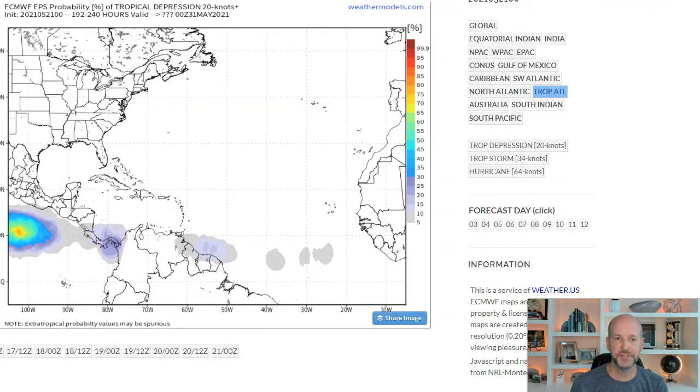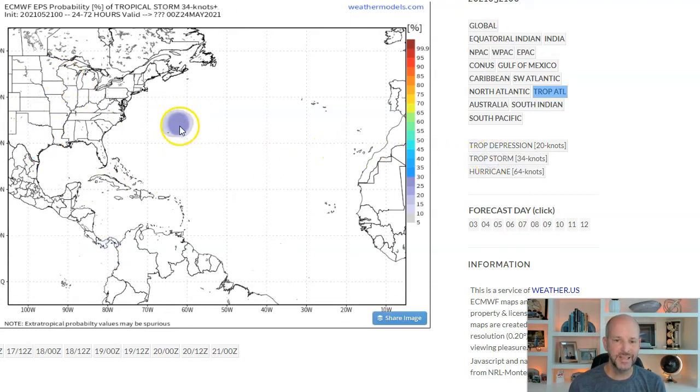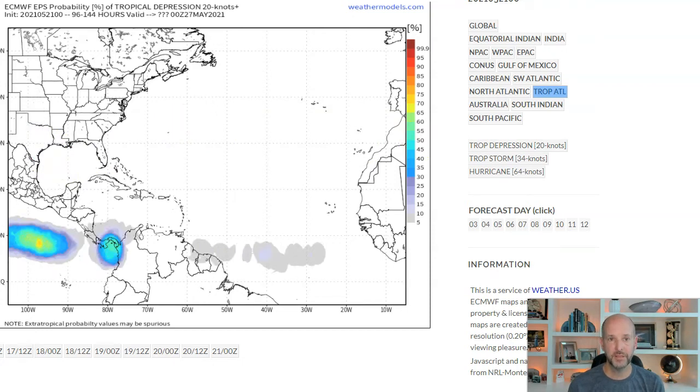Just to show you those tropical systems — you can see the chance of a tropical depression forming is pretty high in the Gulf of Mexico and near Bermuda. The chance of a tropical storm forming is a little bit lower — about 25% near Bermuda, near zero in the Gulf of Mexico. Long range, these things fall apart fairly quickly.